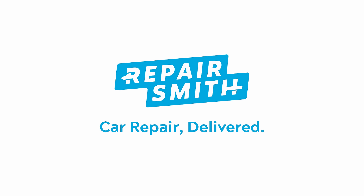So stop ignoring that check engine light. Visit RepairSmith.com to book an appointment today.